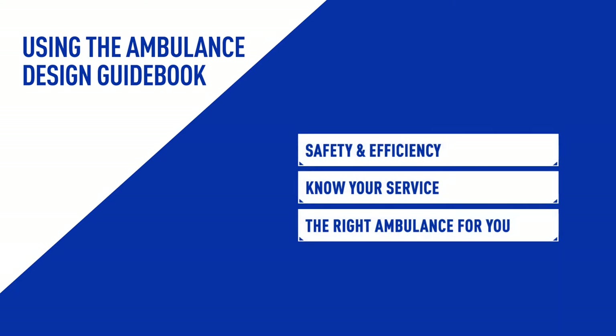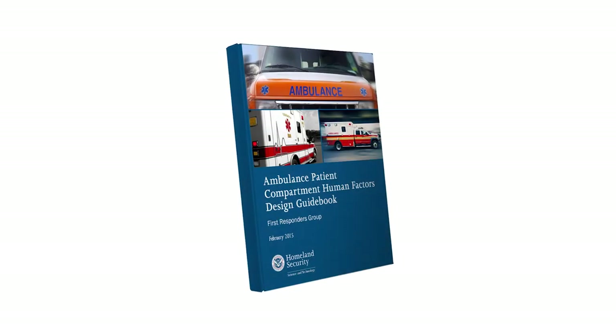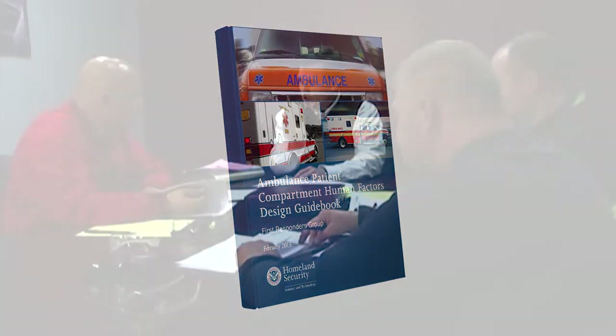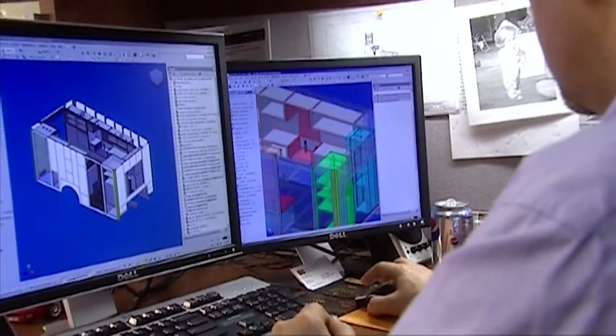One of the tools the government is providing to help you design the ambulance that is right for you is the new Ambulance Patient Compartment Human Factors Design Guidebook. This guidebook provides a step-by-step process to design an ambulance with safety and efficiency in mind. The design guidebook is a tool for the EMS service to design their next ambulance based on their needs, not the needs of everyone else.